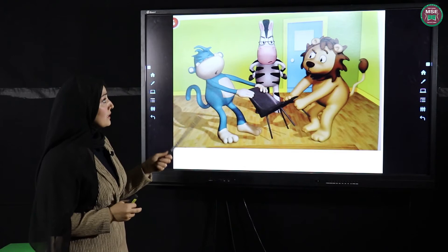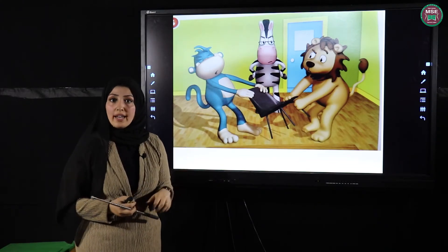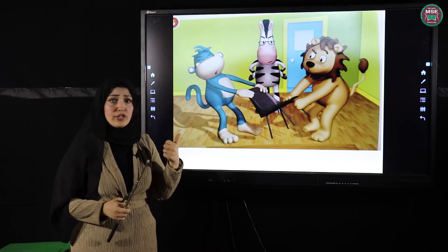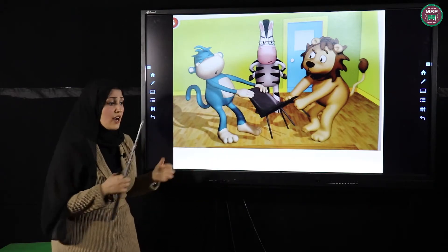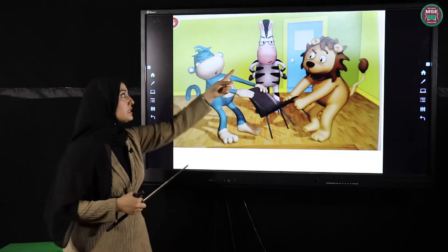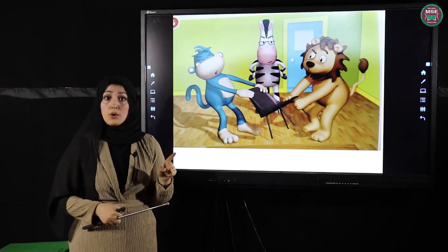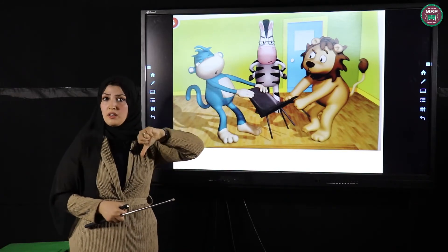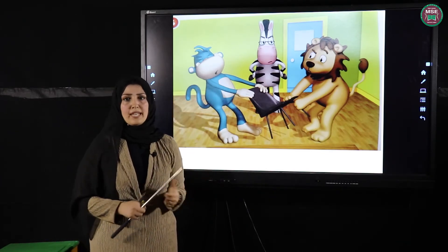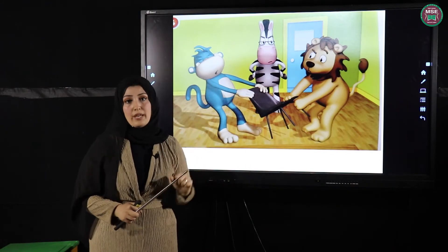Look what are they doing here? They're fighting! Do you know why? Because both of them want the chair. Mike is saying it's my chair, and Leo is saying it's my chair. The teacher is very upset and angry because it's not good behavior. Are they right or wrong? They're wrong! The teacher told them: you must say sorry to your friend and be kind to each other.